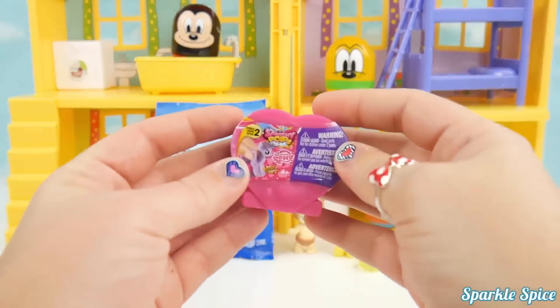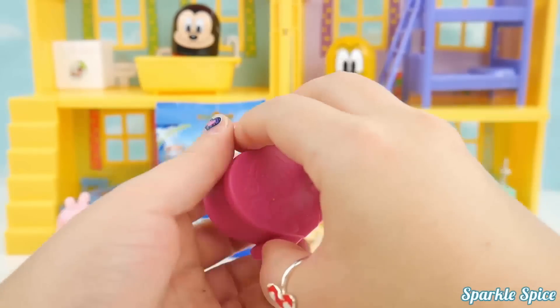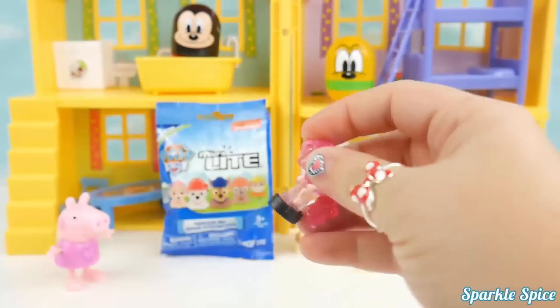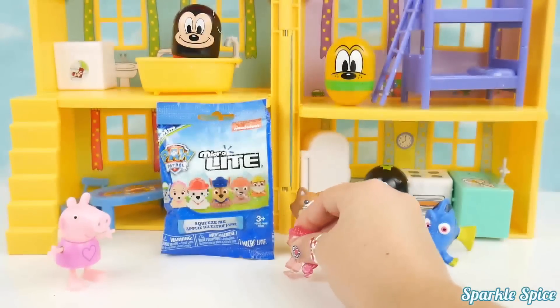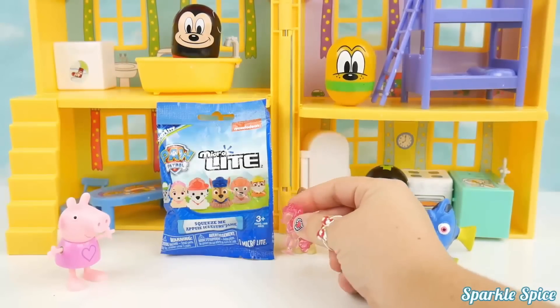Now what's in this My Little Pony surprise? Let's open it up — what's our surprise? It's a Crystal Pinkie Pie! She is so pretty and translucent! Let's hear her pop! It's so much fun!